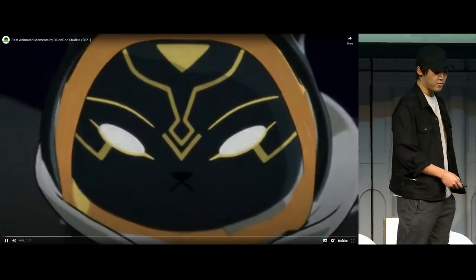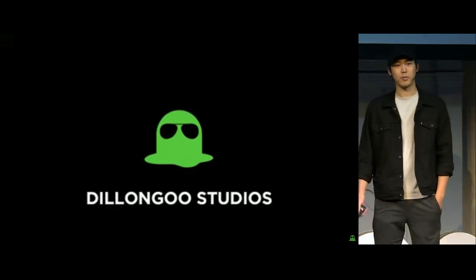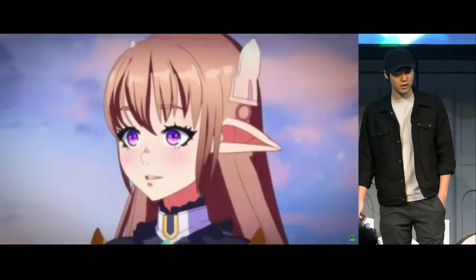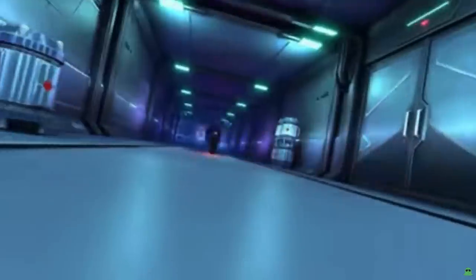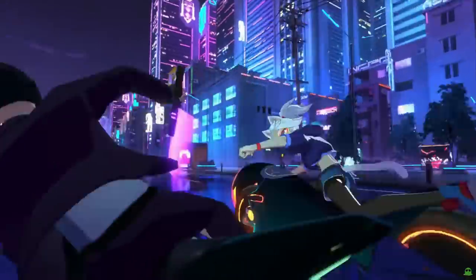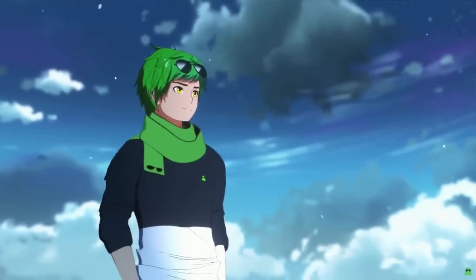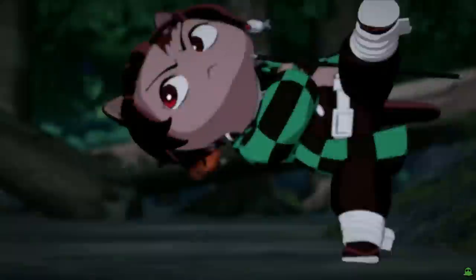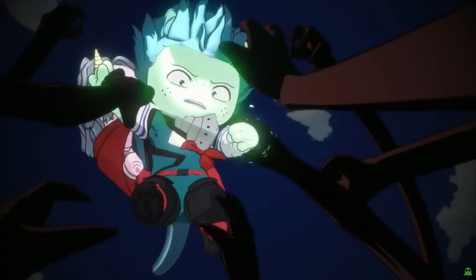This is a showreel of some stuff we did recently with the studio over the past year and a half or two years. We're really trying to push NPR specifically. This talk is about anime and NPR in Blender — being able to find a way to get that 2D feel in 3D as much as possible. Huge props to the team; I really believe in our team being something special.